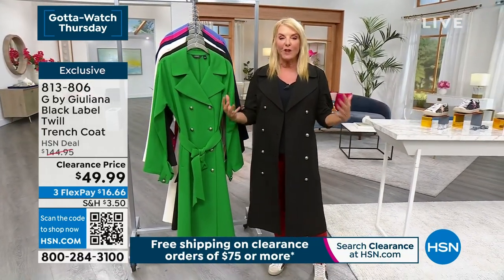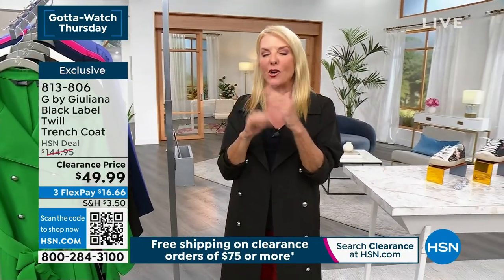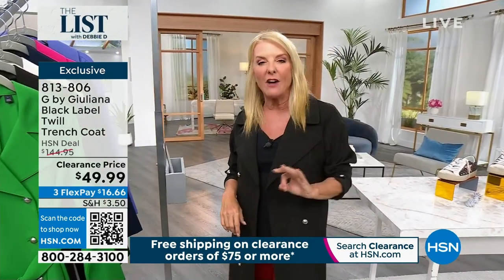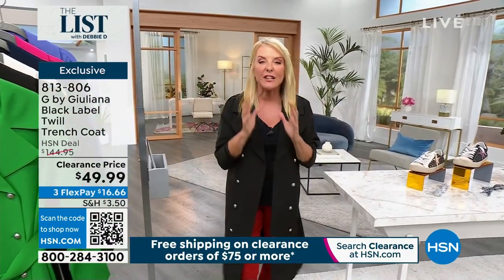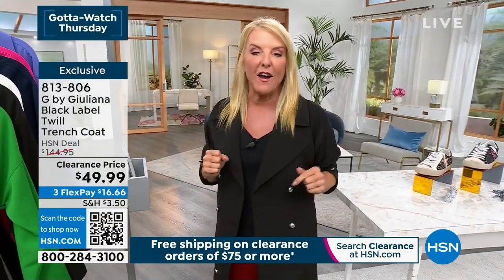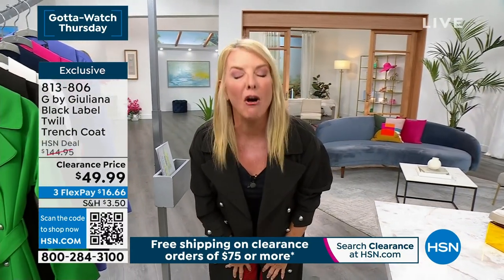Somebody's going to win a $25 gift card, and I've got a question. Here it is: what is your proudest deal that you stole today from HSN? What was your favorite clearance item that you snagged tonight that you're so excited about? Tell us, and somebody wins $25 for the very best answer. Now we're going to talk about the Today's Special — I already got two pairs before I came on air. Here's your chance!